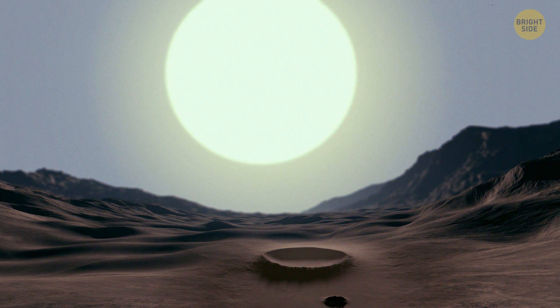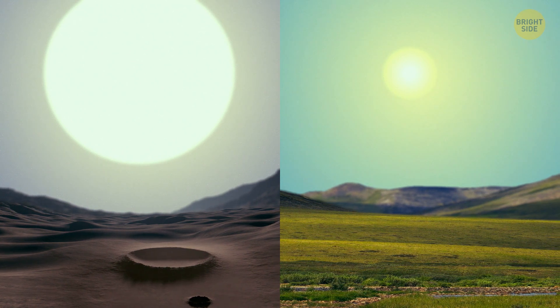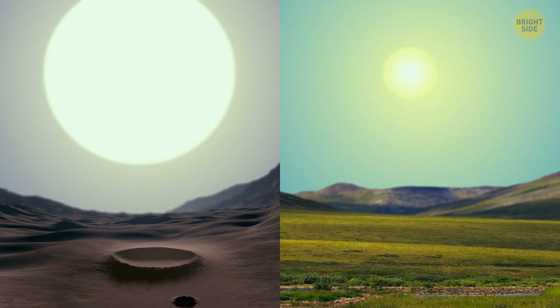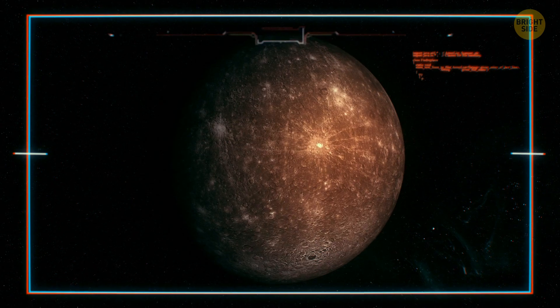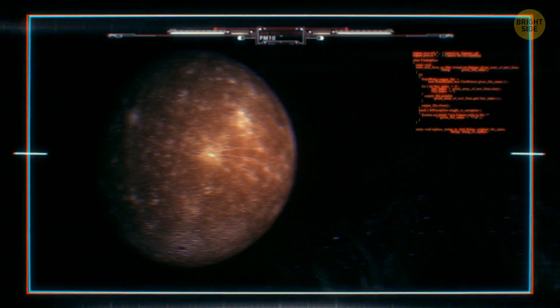Now look up. The Sun on Mercury would appear almost three times as large as it does on Earth. The sunlight would be almost seven times brighter. I wonder what type of sunglasses people would wear if we lived there. Can life appear on this planet in the future? Don't get your hopes up — it's very unlikely.